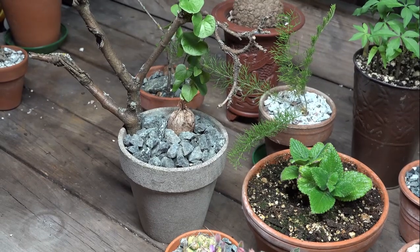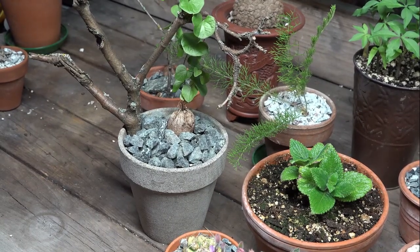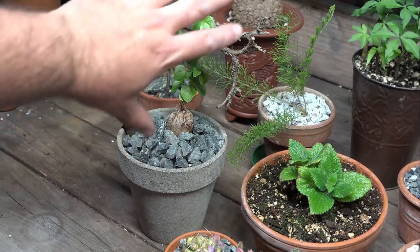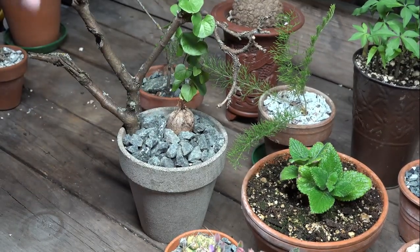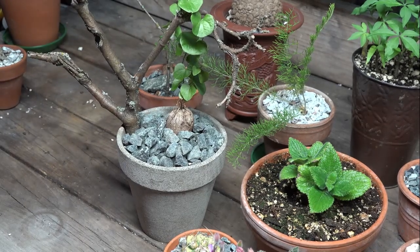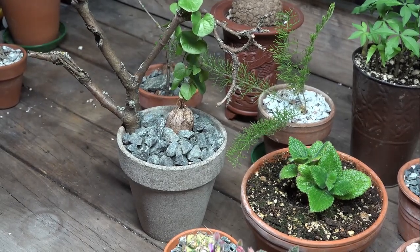Really interesting plant, with unusual characteristics being a vining caudex forming plant like this. Eventually it can start to spread out even more, and as the caudex gets bigger you'll also have potentially multiple vines coming out. Really impressive specimen.